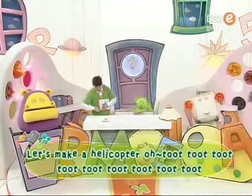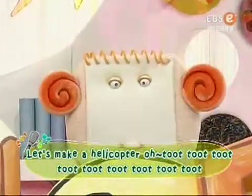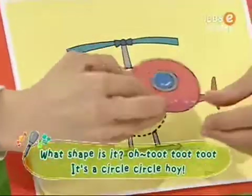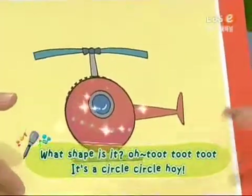Let's make a helicopter roll. Toot, toot, toot. What shape is it? Oh, toot, toot, toot. It's a circle, circle board.